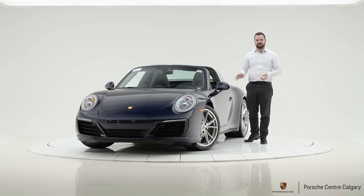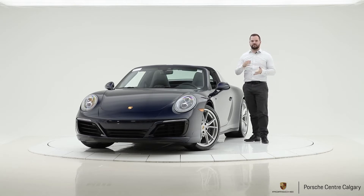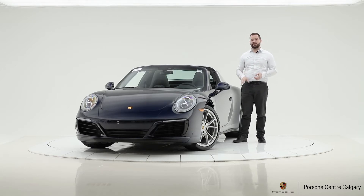So the Targa — first of all, the Targa 4 in general — you can get the Targa in a couple of different variations. They're all all-wheel drive though. So you can have a Targa 4, a 4S, and certain years a Targa 4 GTS. This one is just the regular Targa 4, so that means in this year it uses a three-liter flat six-cylinder engine.